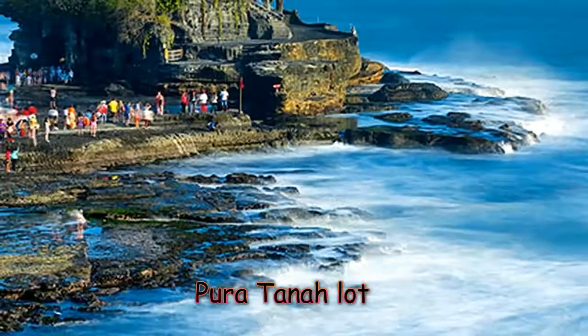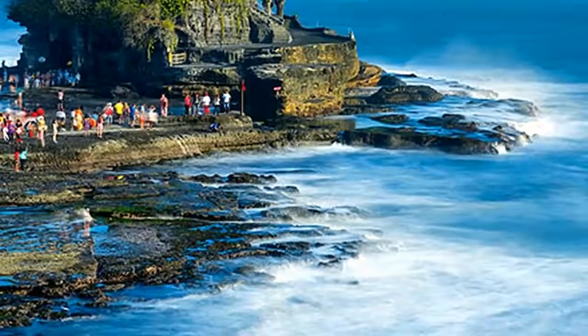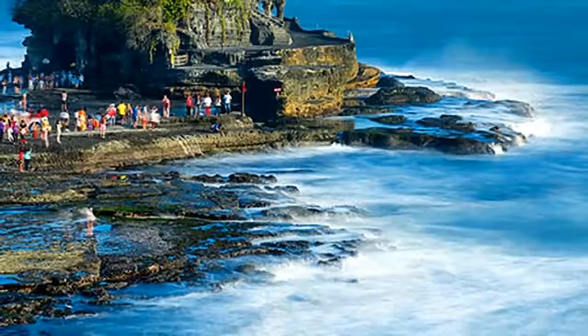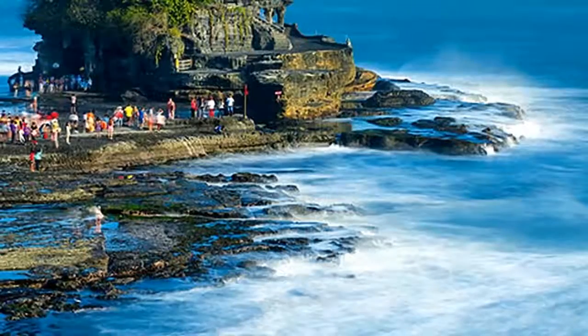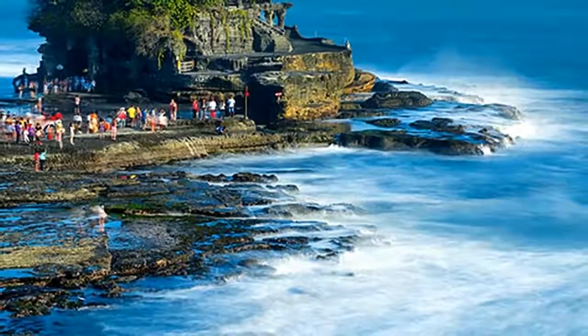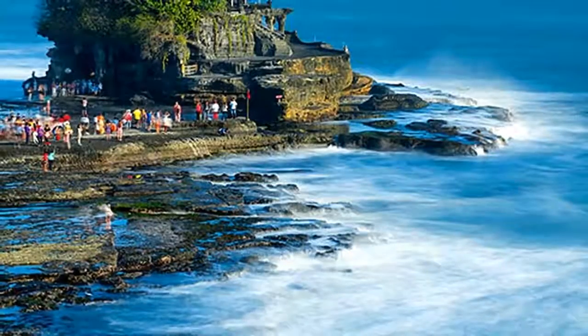Pura Tanah Lot. About 20 kilometers northwest of Kuta, Pura Tanah Lot is one of Bali's most iconic temples, thanks to its spectacular seaside setting on a rocky islet surrounded by crashing waves. For the Balinese people, it is one of the most sacred of all the island's sea temples.